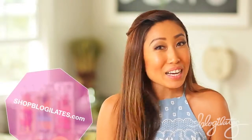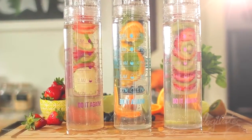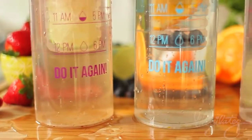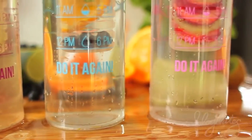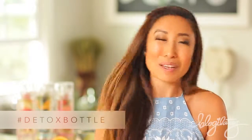You can get the bottles on shoplogilates.com, but if you don't have a bottle, it's cool — you can make it in a mason jar or a regular cup. I just love the bottle because it has a timer on the back to help motivate you to drink more. It's kind of like a game. I also love it because I can take it to the gym and in the car when I'm driving. Make sure to hashtag detox bottle if you do get it so I can see what you put inside.